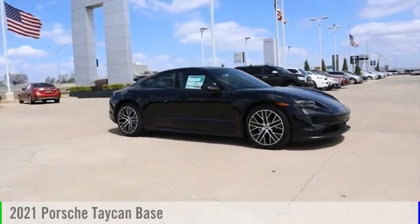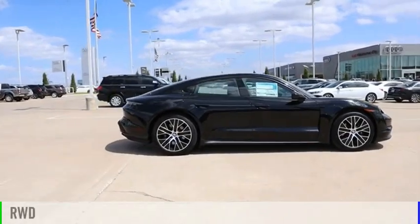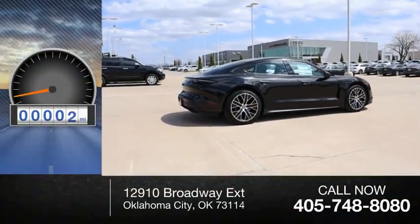Come test drive the 2021 Taycan. This vehicle is powered by a rear wheel drive and has less than 100 miles.